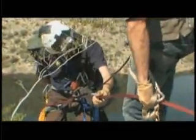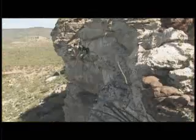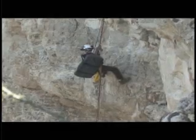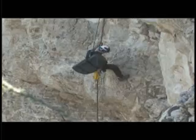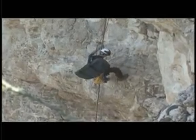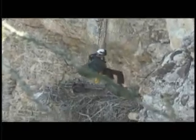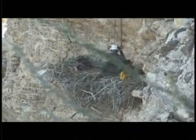Biologist Kyle McCarty makes the last leg of the journey alone as he rappels down the cliff and into the nest. We attached a small video camera to one side of his helmet for a bird's eye view. That big thing on the other side of his helmet is the counterweight — in this case, a large rock held in place with duct tape.